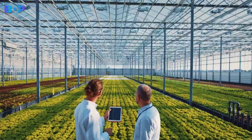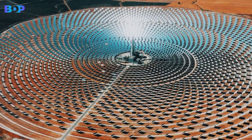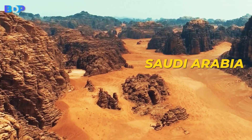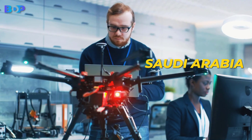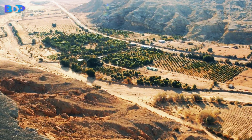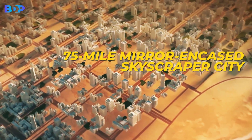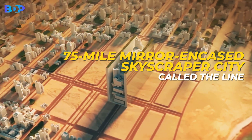Inside the mirrored skyscraper megacity in the desert, the world is heading to the future and taking architecture on the same route to grab everyone's attention at once. New images have revealed an outstanding, breathtaking, futuristic interior inside Saudi Arabia's proposed 75-mile mirror-encased skyscraper city called The Line.